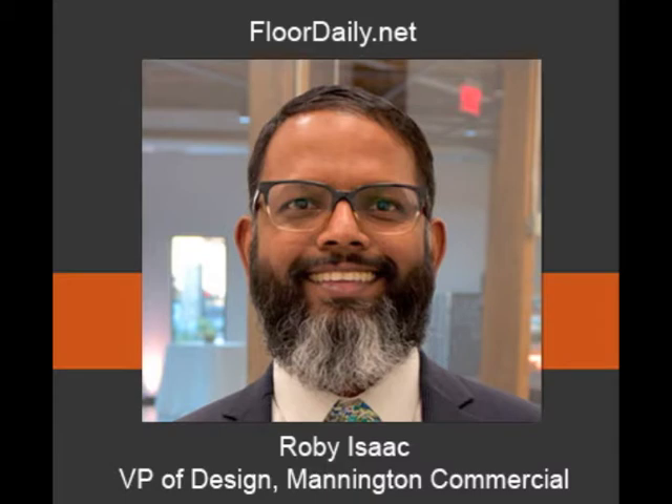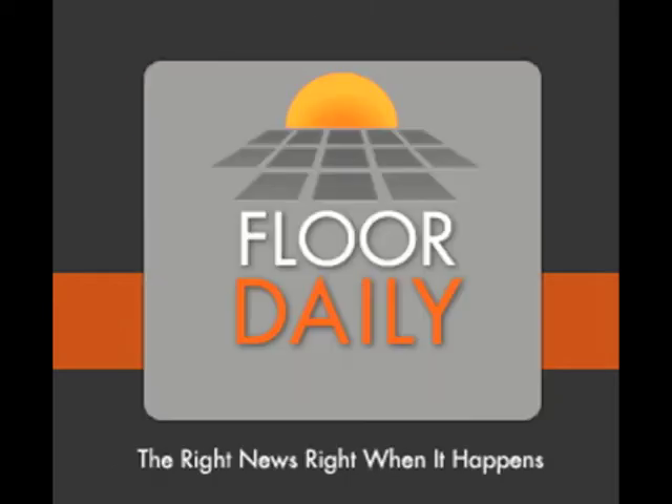All right, great, Rob. It's good to catch up with you, and thanks for inviting us tonight. I've been talking to Robbie Isaac, the Vice President of Design at Mannington Commercial, at the grand opening event at his design center in Atlanta. And you've been listening to Ken Parr at FloridaDaily.net.